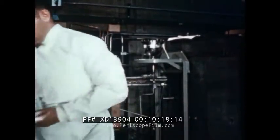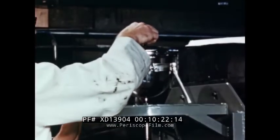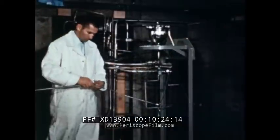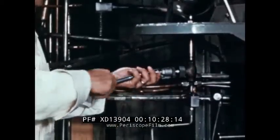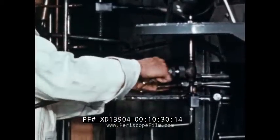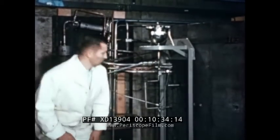Each succeeding portion of the uranium solution is added to the mixing chamber one at a time. The solution is transferred to the sphere through a remotely operated valve. This remote operation protects the technician from any possible radiation during loading.